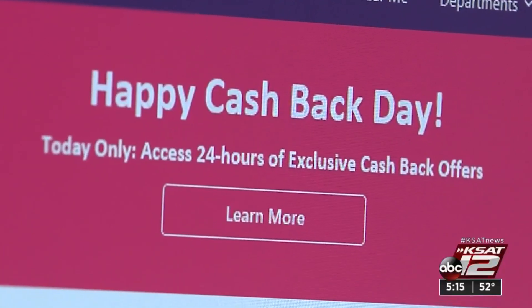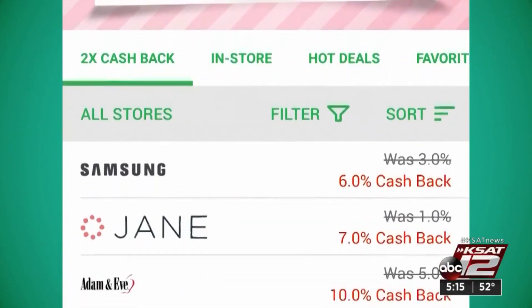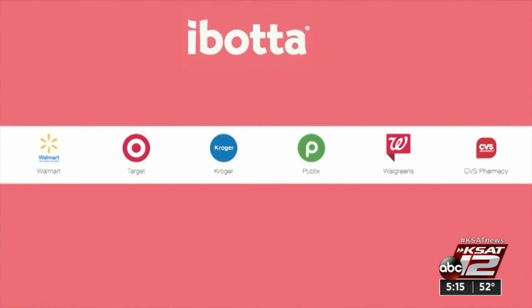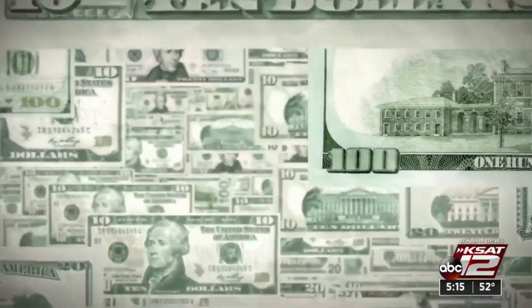Cash Back Day is only 24 hours. But remember, there are apps and browser extensions like Ebates, Rakuten, and Ibotta that can mean cash back all year. Marilyn Moritz, KSAT 12 News.